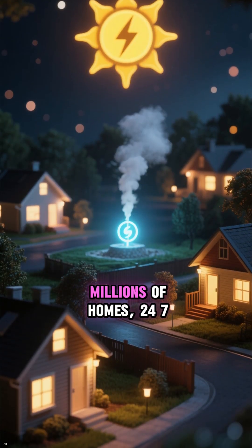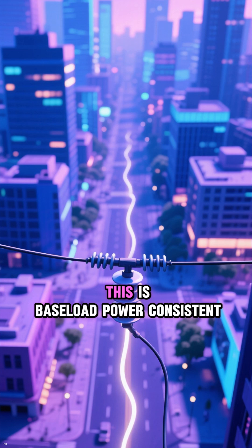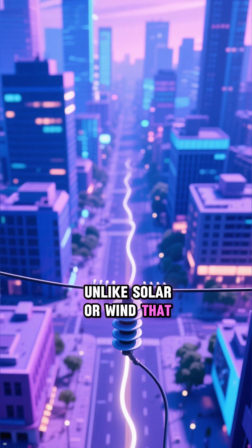We're talking about enough power for millions of homes, 24/7, without burning a single fossil fuel. This is baseload power — consistent and reliable, unlike solar or wind that depend on the weather.